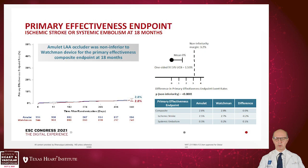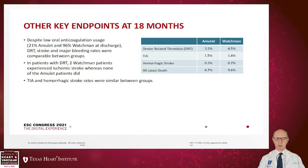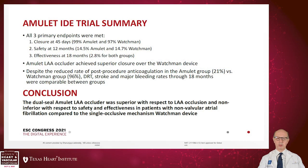Amulet demonstrated non-inferiority to Watchman in this study. Procedural complication was initially higher but decreased as operators gained experience; pericardial effusion was 2.4% for Amulet but decreased significantly with operator experience. Ischemic stroke or systemic embolism at 18 months were similar between Watchman and Amulet. Secondary endpoints of stroke, systemic embolism, and cardiovascular death were similar, and major bleeding was comparable between groups despite low oral anticoagulation usage in the Amulet arm. Regarding device-related thrombus, two Watchman patients experienced ischemic stroke, whereas none of the Amulet patients did.